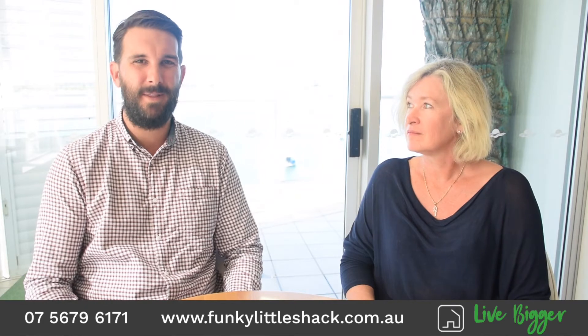Thank you for having us on. Yes, you can definitely borrow against equity in your home. You can also utilize equity based on the finished product — what the bank would refer to as a complete valuation, which is a valuation based on when your Funky Little Shack is actually completed. Typically you can borrow up to 80% of this value, which also means there would be no lenders mortgage insurance payable. You can go a little bit higher if needed — typically up to about 90%.